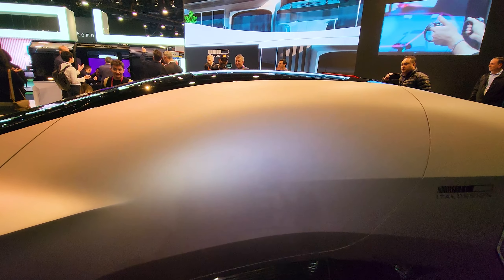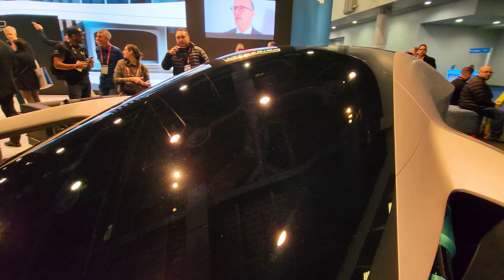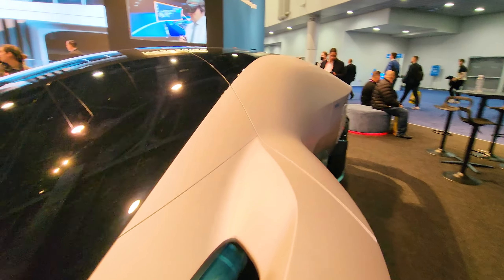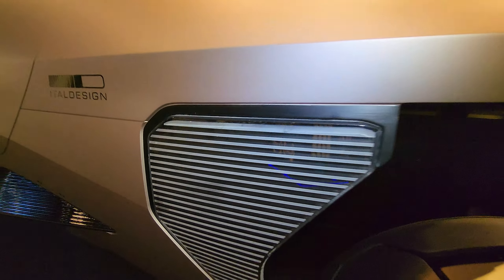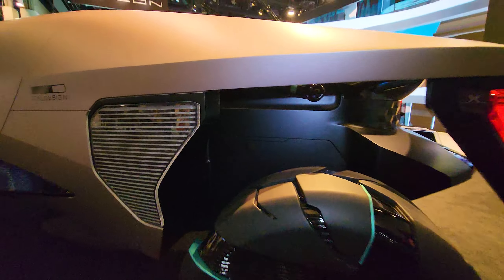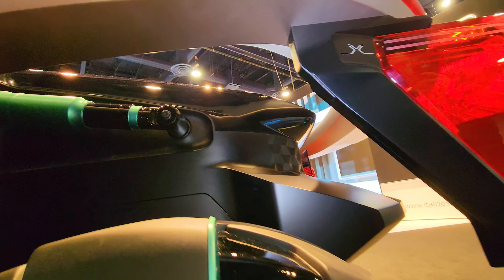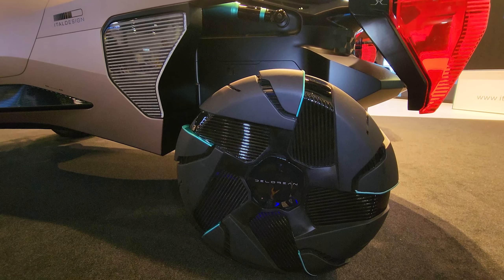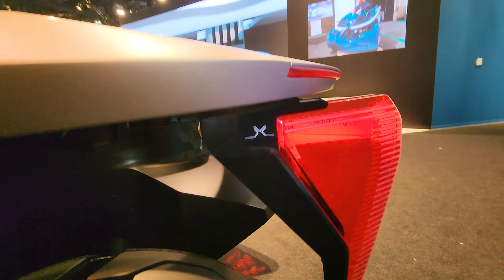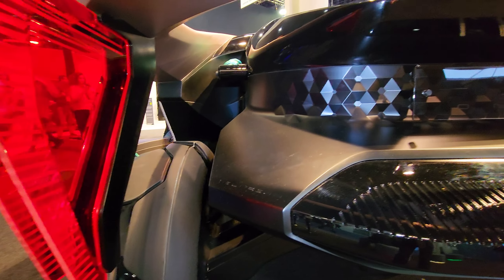No windows, no wipers, and you have butterfly doors — look at this thing. This is something I would drive every day if I could afford it and if they would make this as a regular car. This is so much cooler than anything I've ever seen so far. The Cybertruck is like a baby toy compared to this.